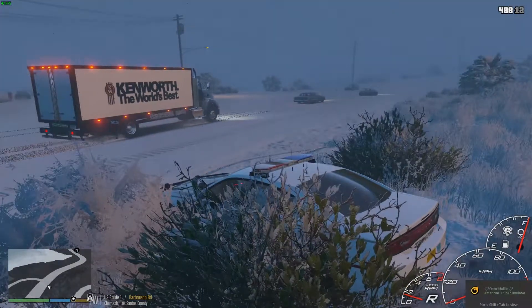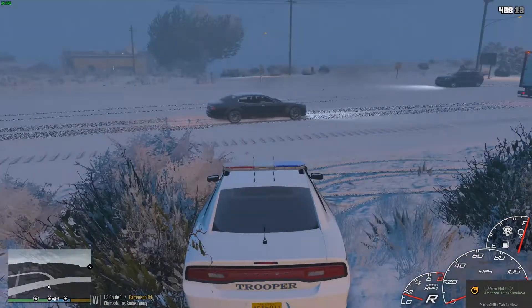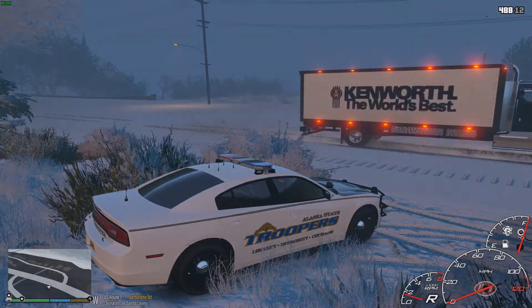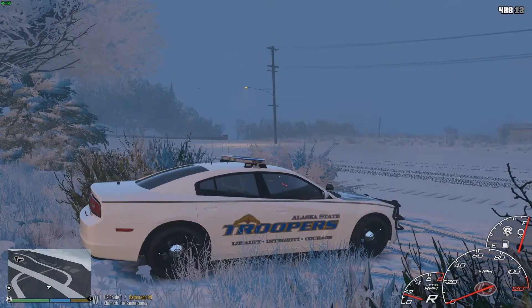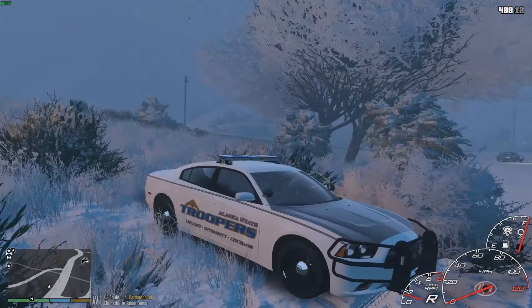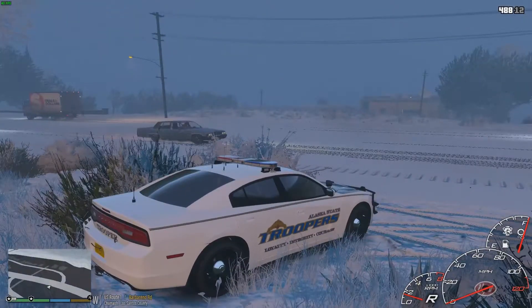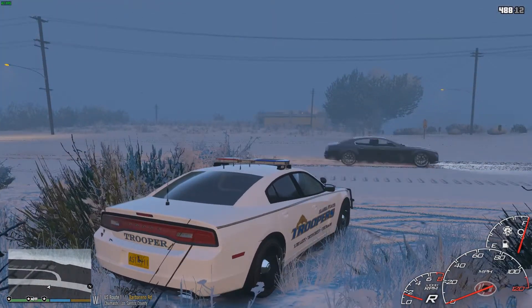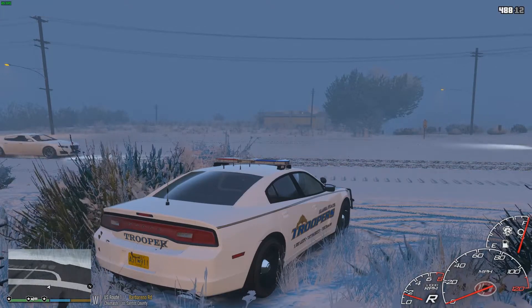We're going to be sticking around US Route 1 because it kind of represents the Seward Highway from the Alaska State Trooper show. We're just going to stick around here, hopefully try to catch some reckless drivers — people driving a little too fast for the snowy conditions. It's a very foggy morning out here, so hopefully we can catch something. We're going to load up LSPDFR and hopefully catch some speeders.